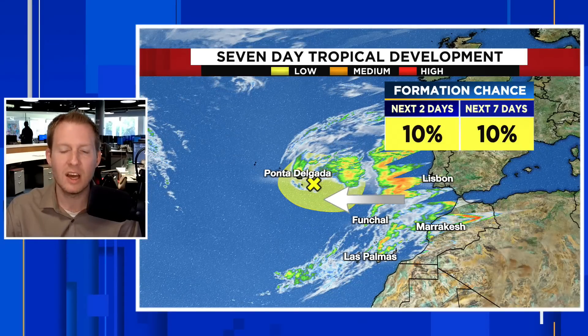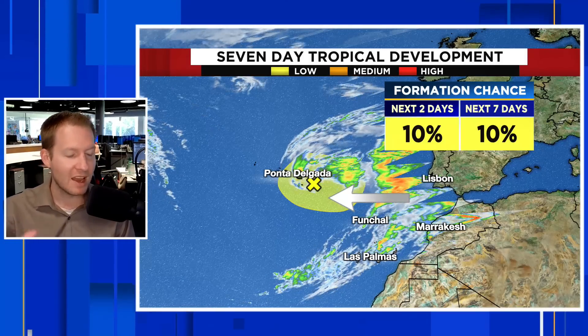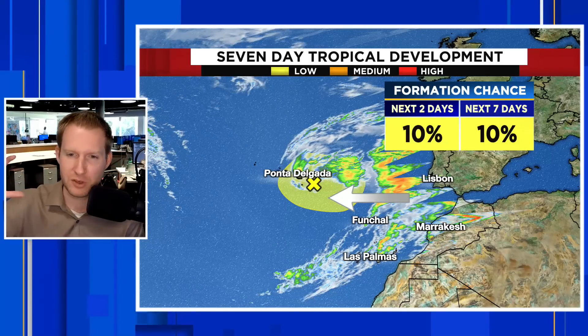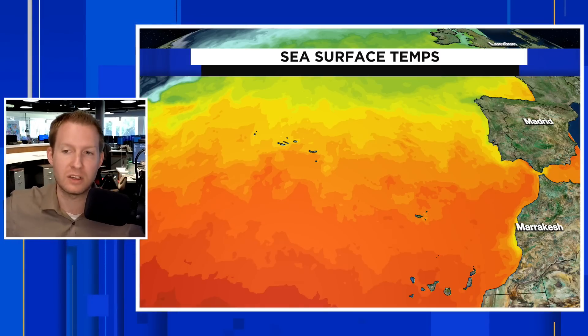Over the next seven days, it has the same odds to either acquire fully tropical or subtropical characteristics. If it does become subtropical — meaning it's that hybrid system gaining some strength from warm ocean water and some from differences in pressure and temperature in the atmosphere — it would get a name: Brett. It is going to impact us from the Azores into Portugal, Spain, and even parts of the United Kingdom, and it would cross Brett off the list for the 2023 hurricane season.